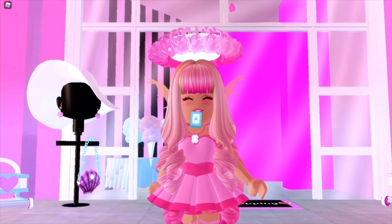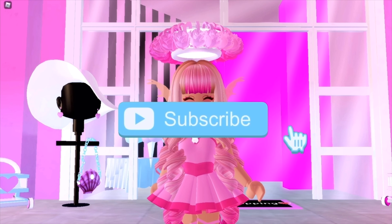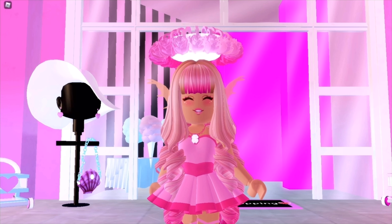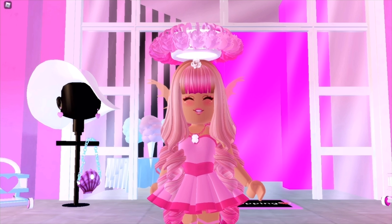Hey guys, it's Hayley here, welcome back to another Royal High video on my channel. If you're new here, make sure to subscribe for weekly Royal High videos and tap that bell notification. In today's video, I'm going to be showing you guys zodiac sign elements as Royal High fairies — I'm really excited to do this video today!